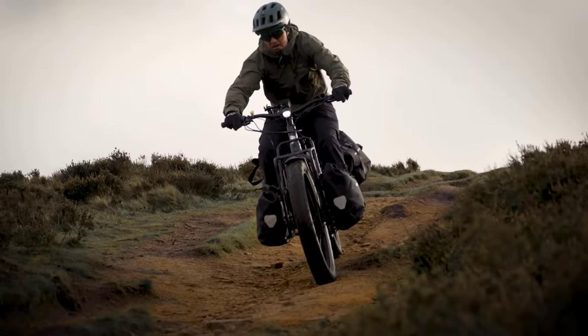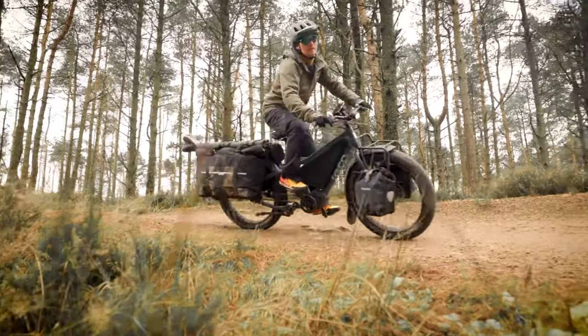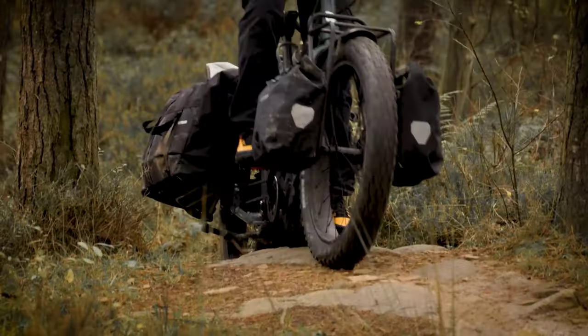As the demand for sustainable transportation solutions continues to surge, these electric steeds stand at the forefront, reshaping the way we traverse our surroundings with both style and eco-consciousness.